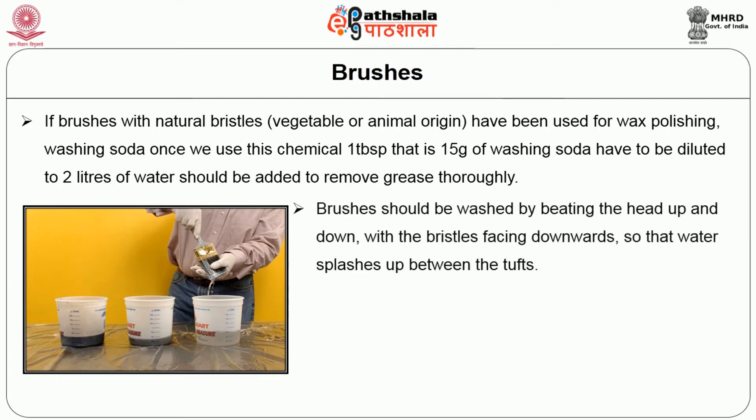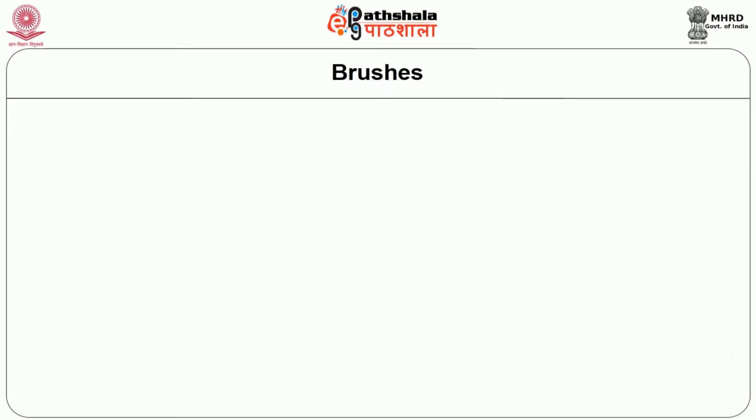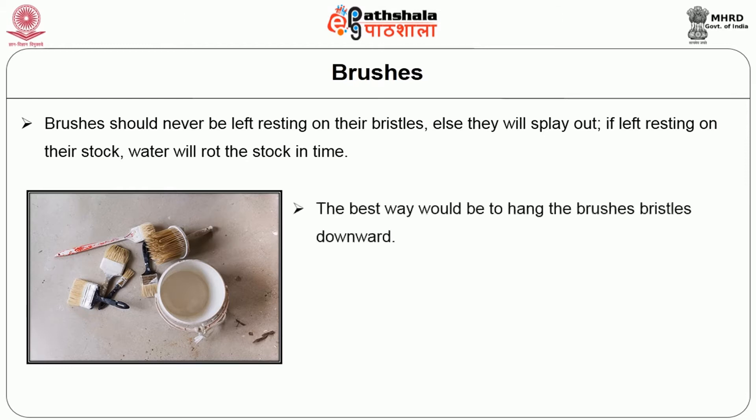Brushes should be washed by beating the head up and down with the bristles facing downward so that the water splashes up between the bristles. They should be rinsed well in the same way in cold water. After shaking off the excess water, the brushes should be left to dry in such a way that the remaining water may drip off the side of the brush or at the top of the headstock. Brushes should never be left resting on their bristles, else they may splay out. If left resting on the stock, the water will rot the stock over time.